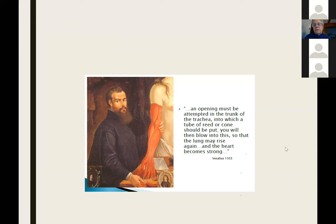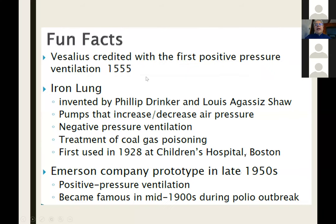Back in 1555, Vesalius discovered that if he cut a hole in someone's trachea and just put a reed in and blew into it, the lungs would rise and the heart would become strong. So in 1555, he was credited with the first attempt at positive pressure ventilation.